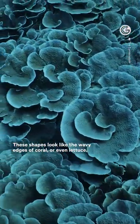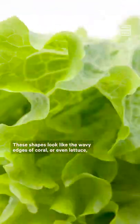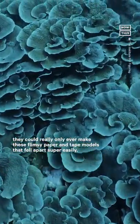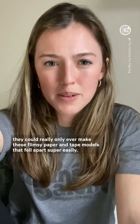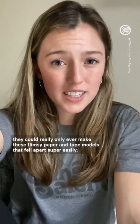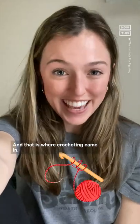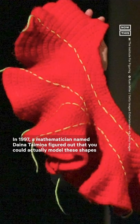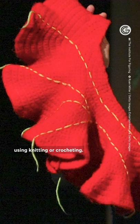These shapes look like the wavy edges of coral or even lettuce, and while you wouldn't think that would be hard for scientists to model, they could really only ever make these flimsy paper and tape models that fell apart super easily. And that is where crocheting came in. In 1997, a mathematician named Dana Taimina figured out that you could actually model these shapes using knitting or crocheting.